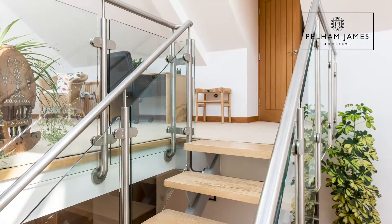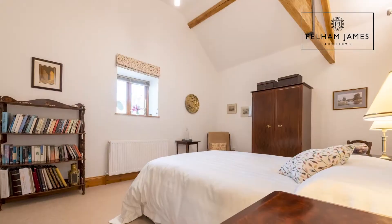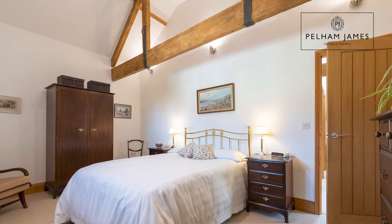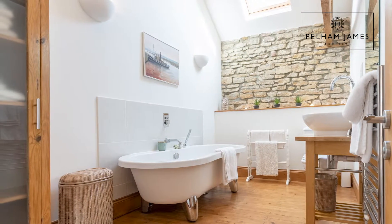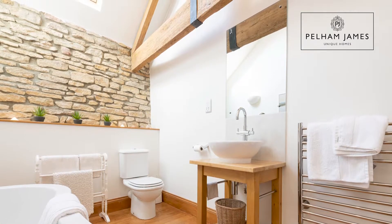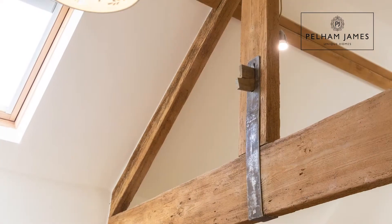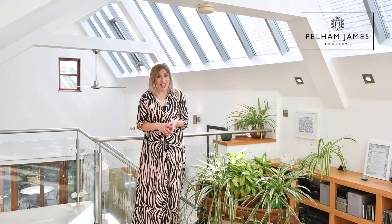From here a doorway leads to the bedrooms. Turning left along the landing you'll find the first double bedroom — a large room with a window overlooking the side aspects and striking beams overhead. Then you'll find the family bathroom fitted with a freestanding bath, a cabinet for storage, a bowl basin and a lavatory. Then there's another double bedroom, again with those striking exposed timber beams.